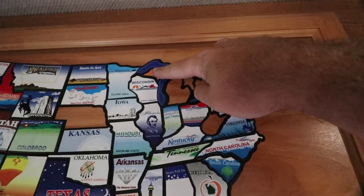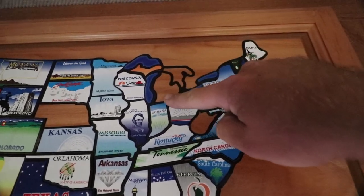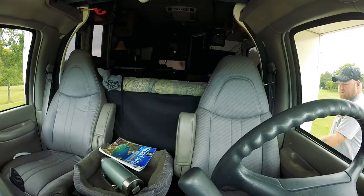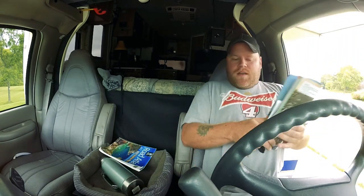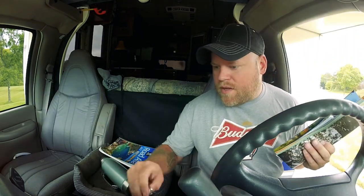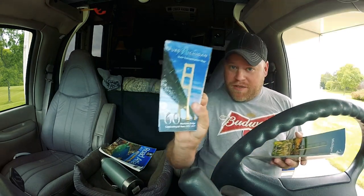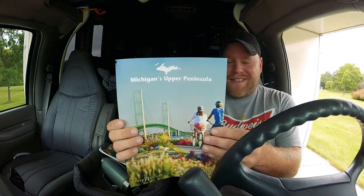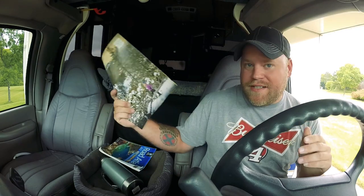Beautiful. I realize this is all Michigan here, but I want to wait till I get further down to put that part of the state sticker on. Really friendly staff here at the Welcome Center. I got my Michigan road map and a complete guide to Michigan's upper peninsula — all sorts of really helpful stuff. I've got to sit down and browse over that tonight.